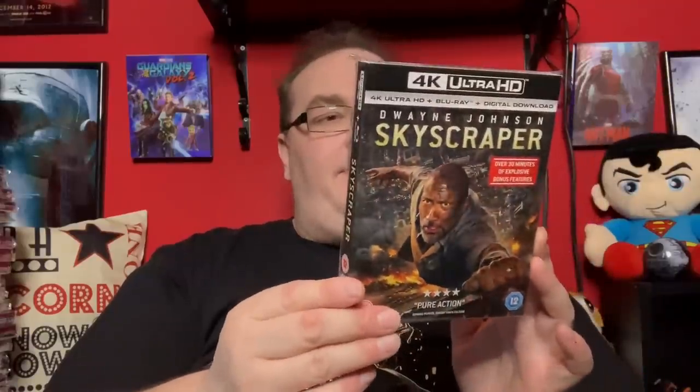Next up is another Dwayne Johnson entry — Skyscraper, which I saw at the cinema last year. It's basically The Towering Inferno meets Die Hard with an artificial leg. I did thoroughly enjoy this — it was a little bit slow-paced to start but it was a good action adventure movie.